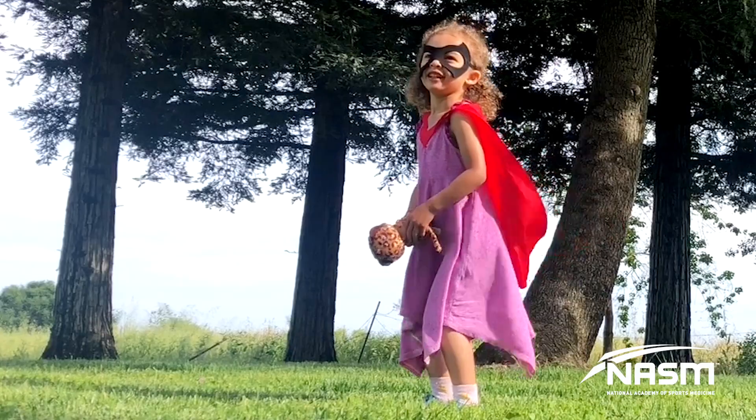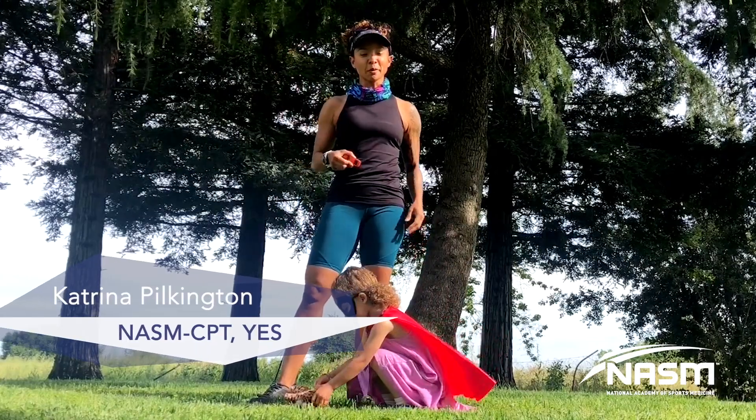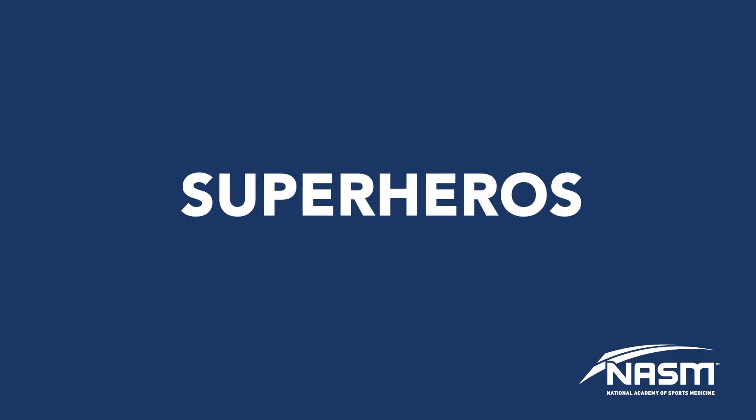I can show you how. What's up everybody, my name is Katrina Pilkington, NASM certified personal trainer and youth exercise specialist, here with another idea of how to get the family moving with a youth exercise activity.